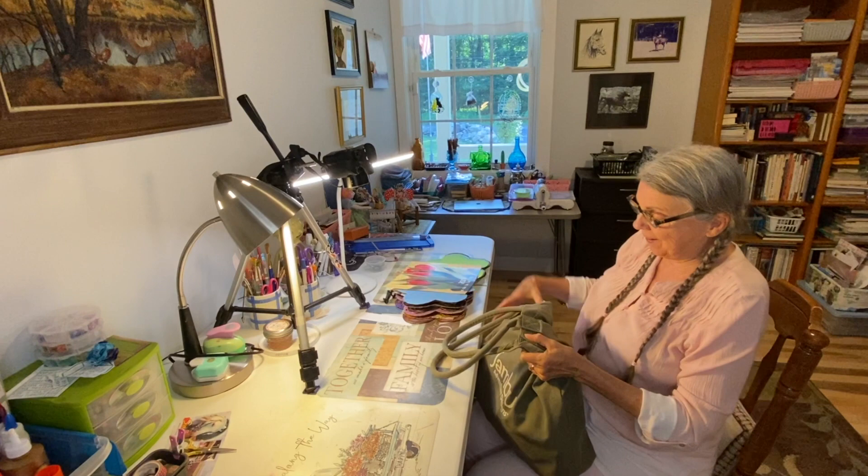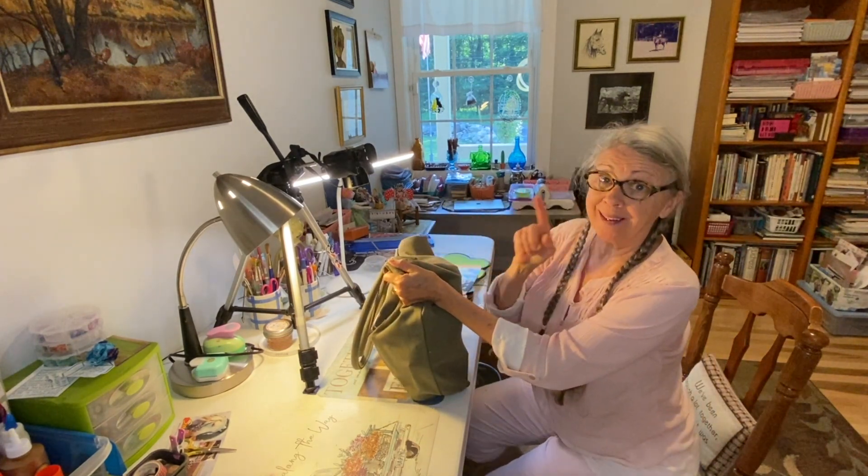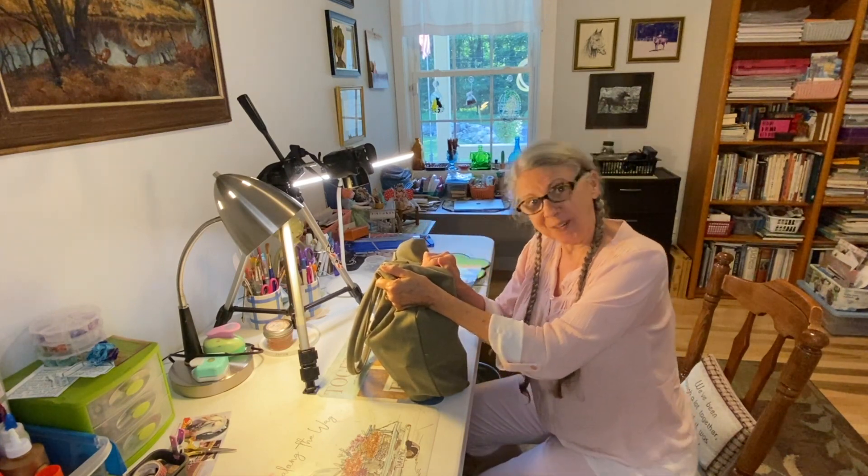Howdy, Paws and Patty here. I just got back from the Sunday flea market with lots of great bargains for junk journaling. Come on along.